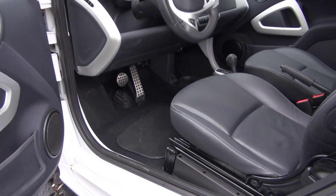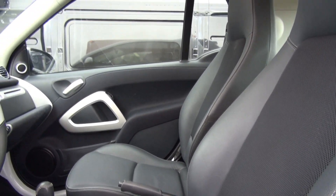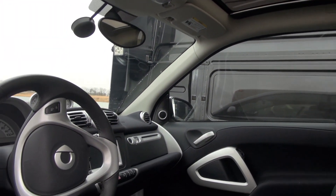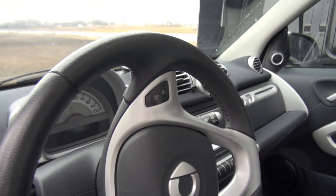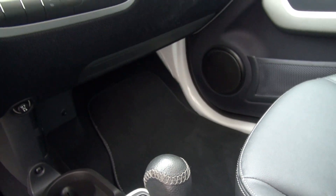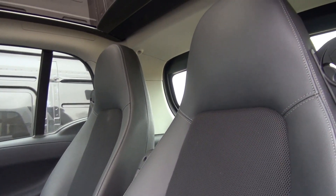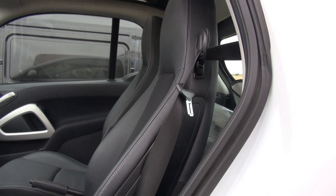Very clean inside. There's the sunroof. The dash condition is great. Steering wheel, no scratches or mars or marks, even things like the carpet is in great condition. This is a Texas titled unit. As I said, just shy of 30,000 miles.